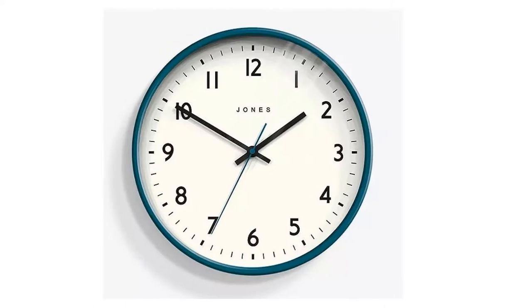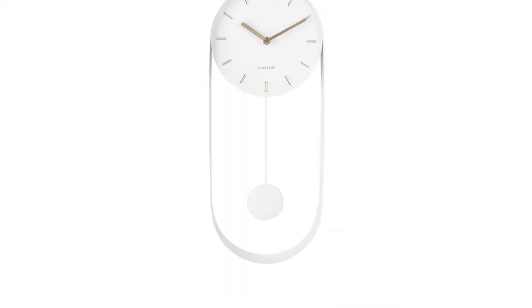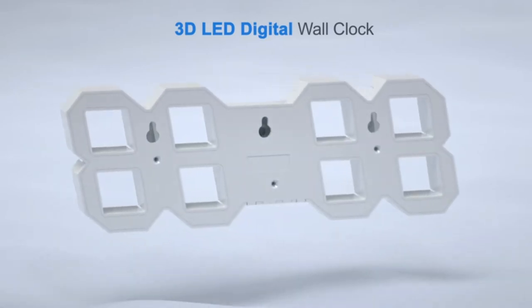There's never a bad time to shop around for a new wall clock for your kitchen or living room, if you ask us. Although it's a simple piece of furniture, a new clock can really liven up a room, and there's no doubt that it'll catch the eye of anyone who visits.